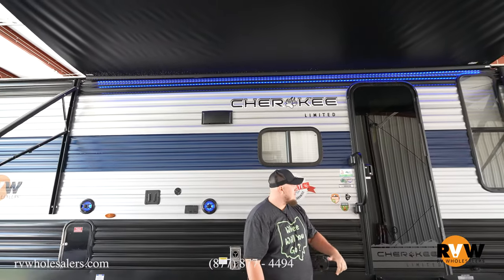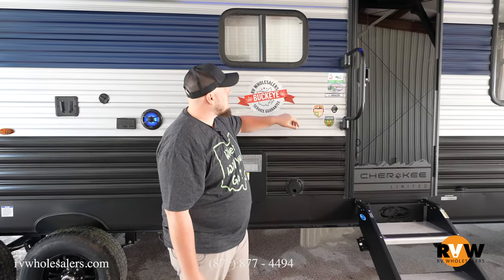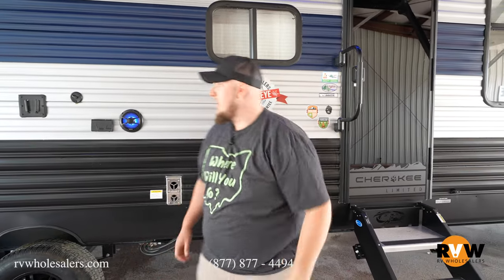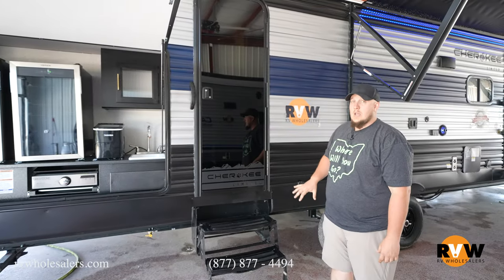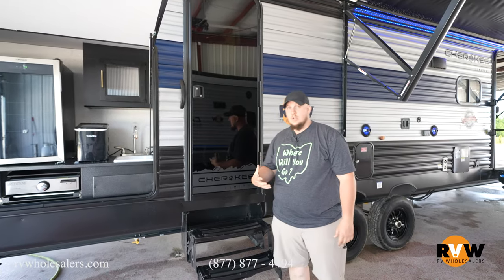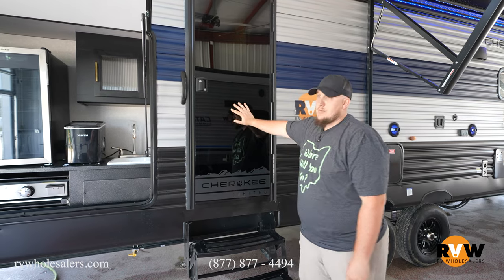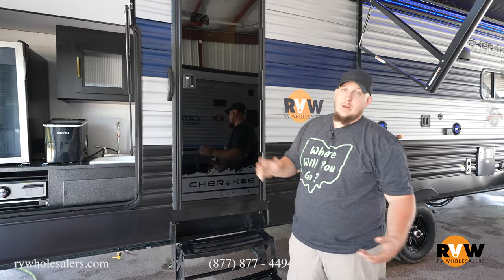Here we are under the awning of the 324 TS. Of course they got the nice bull-ride steps. Cherokee likes to do the nice glass doors. Right here behind me, we're underneath the awning — they've got nice blue strip lighting and speakers underneath here, and you can bring your TV right underneath to watch the game. Because this is a bunkhouse, when the kids get out and get muddy, you have access to the bathroom right here so they can run in and not track mud all over your camper.